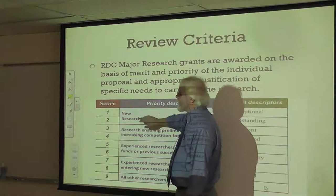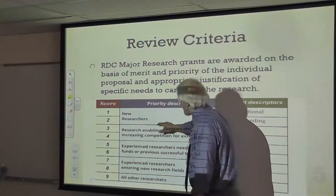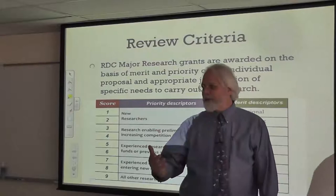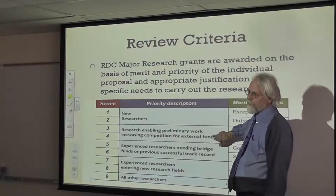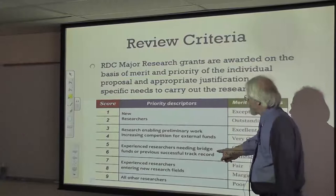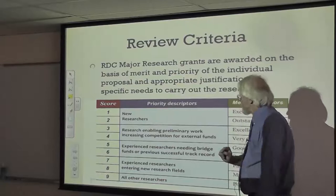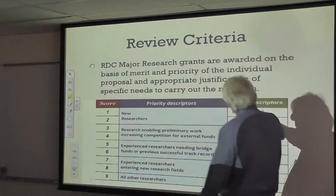The best scores are reserved for new researchers — pre-tenure faculty who are establishing their program and on their way to putting things together. The next scores are for researchers doing the preliminary work necessary to increase their competition for external funds. If you can prove you've had previous funding and need more data to get back in the pool, this is what you need to be saying. These words are important to include so the reviewer really knows what you think you are on this scoring scale. Use these words in your application when you write about why you want this grant.